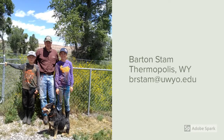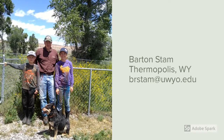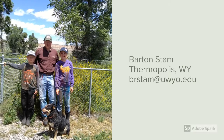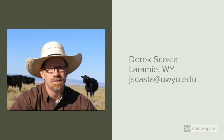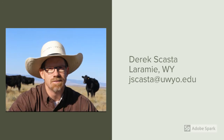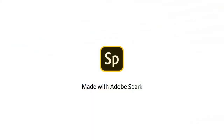Hello, this is Barton Stam with the University of Wyoming Extension. I'm a range management educator based in Thermopolis, and I do most of my work in the western part of Wyoming. Hello, this is Derek Scasta. I'm an Extension range management specialist and an assistant professor at the University of Wyoming based in Laramie, and I work statewide on issues related to range and livestock management. Thank you.